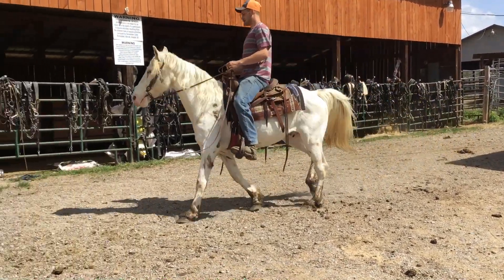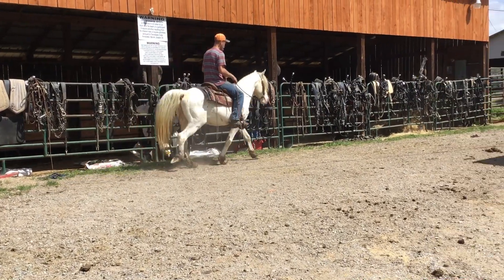He's natural as the day is long. Easy to catch, easy to saddle, rides perfect.